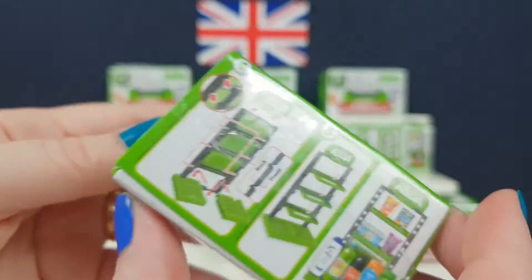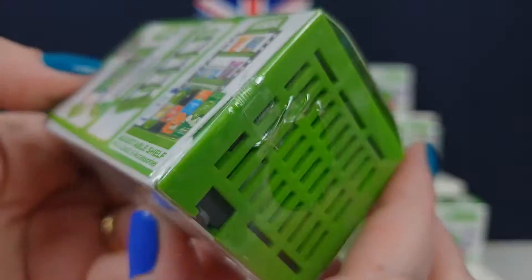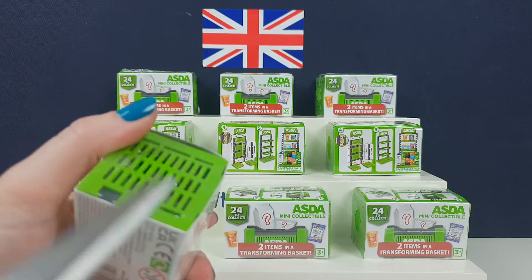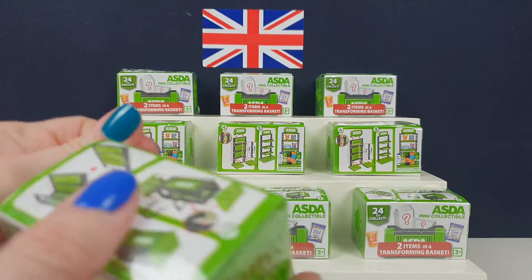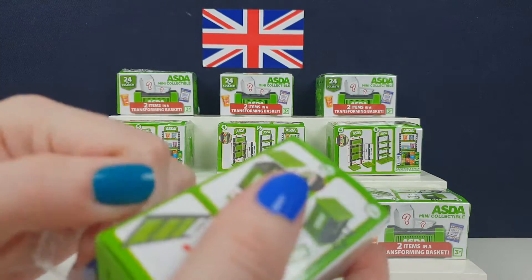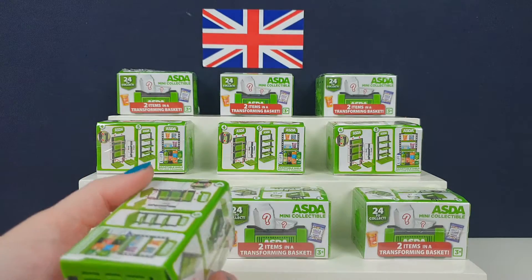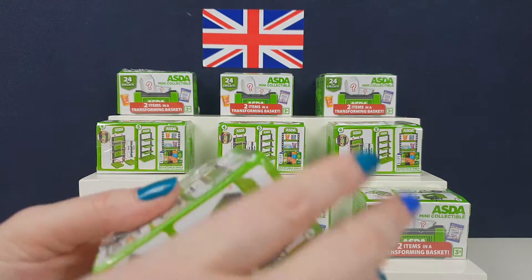You get 24 to collect and it's like a little basket thing. You get a little stand and mini products. We've done these sorts of things before, haven't we? We did the Marks and Spencers one, which is a very fancy, posh supermarket in the UK. This is much more of a normal everyday man kind of supermarket. They tend to be known for their lower, cheaper prices. They're not an exclusive, fancy posh one like the M&S ones.